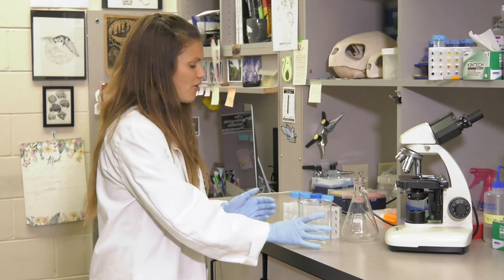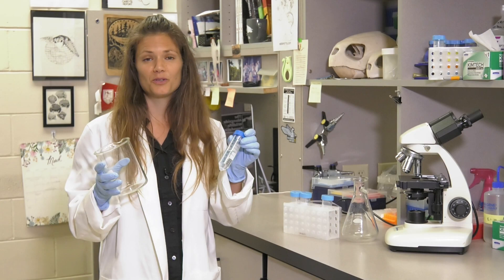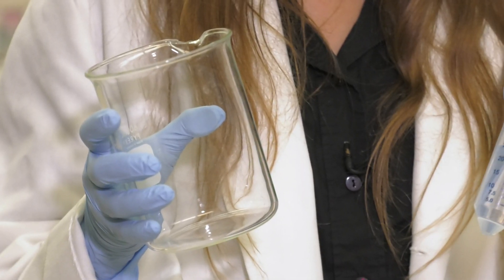These glasses are called beakers and test tubes. We use them to mix and measure liquids.